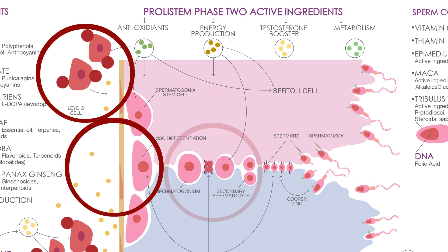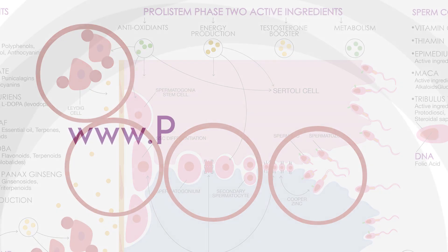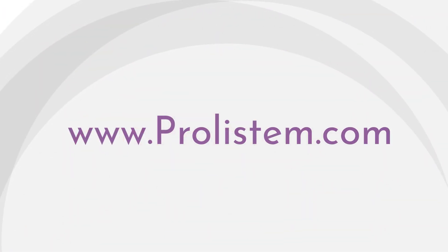In essence, the unique structure of Prolistim Stage 3 supports sperm production from start to finish, promising a positive impact on sperm health. Because at Prolistim, we believe that every step counts on the journey to fertility. Prolistim — where hope meets science and dreams of fatherhood become reality.